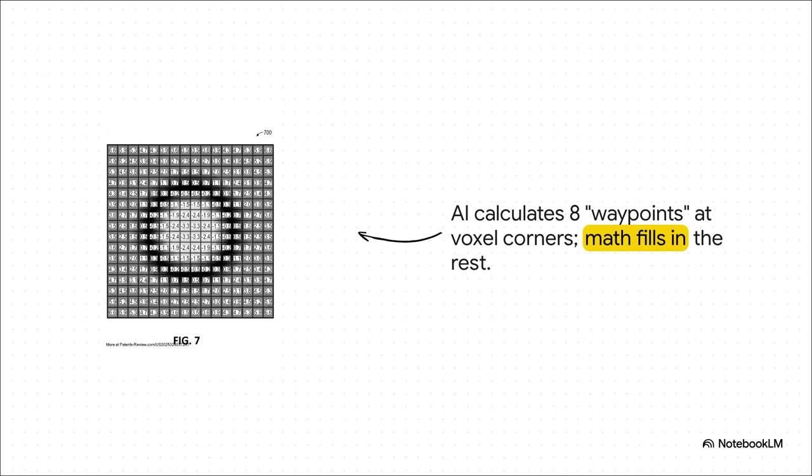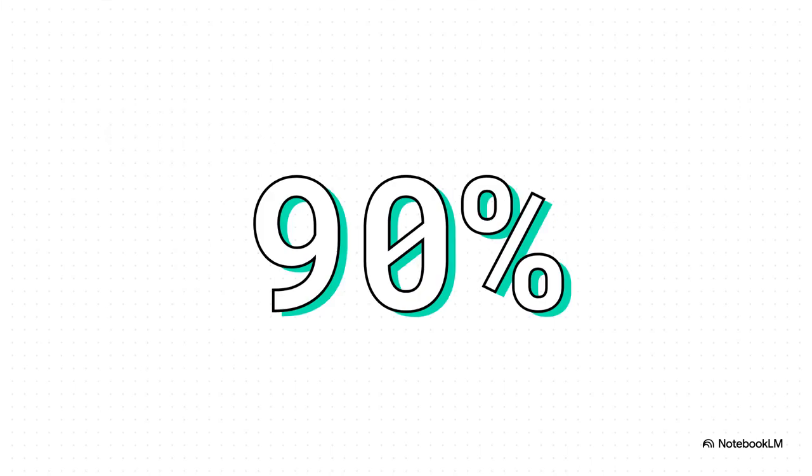This visualizes that NASA analogy perfectly — it's what's called a signed distance field. Instead of mapping out millions of individual points, the AI just calculates eight values, one for each corner of a little cube or voxel. Those eight points act like the waypoints, and from them the system can instantly and accurately figure out the position of any surface inside that space, down to sub-centimeter precision. The result of all this mathematical elegance? A staggering 90% reduction in the amount of computation needed. For any investor, that number is everything — it means you're getting LiDAR-quality results, or even better, on much cheaper, more efficient hardware.